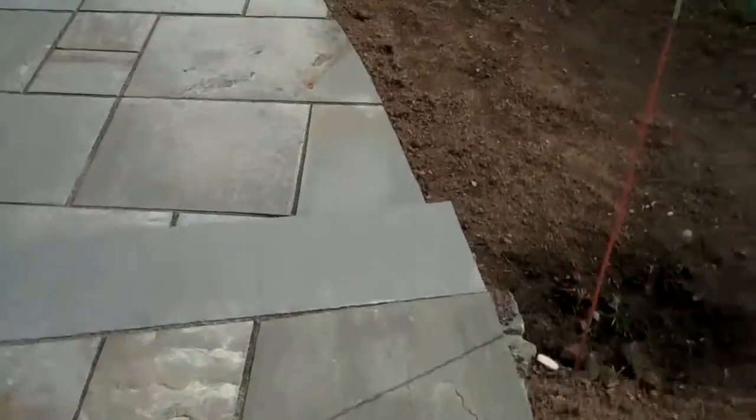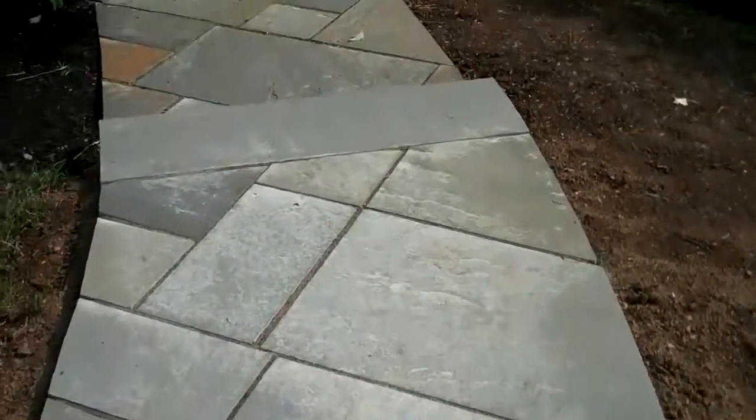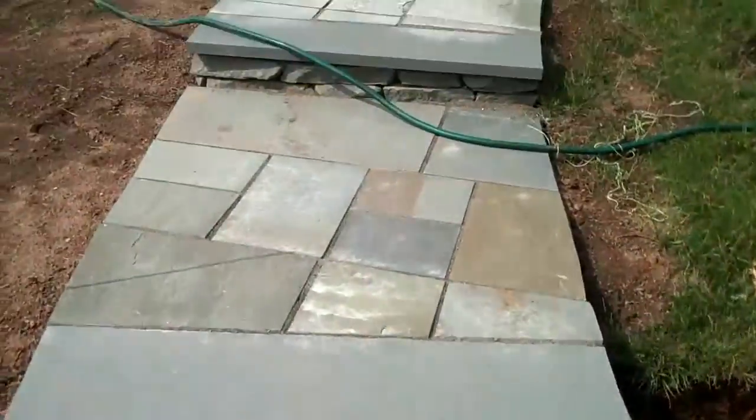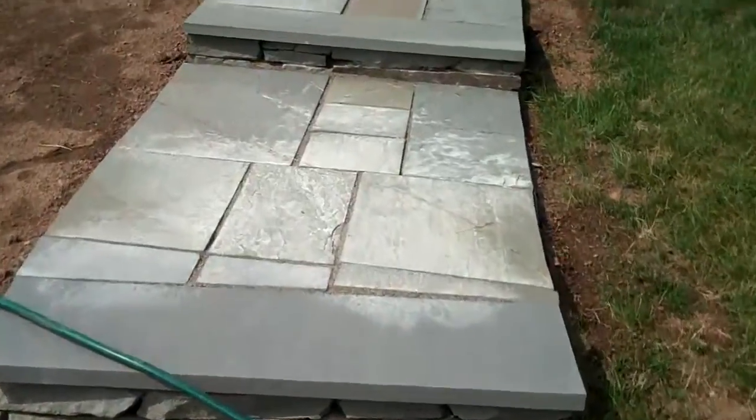This is just another example of what we do here at Chris Worsher Landscaping. If you're considering any hardscape or planting at your residence, feel free to give the office a call.